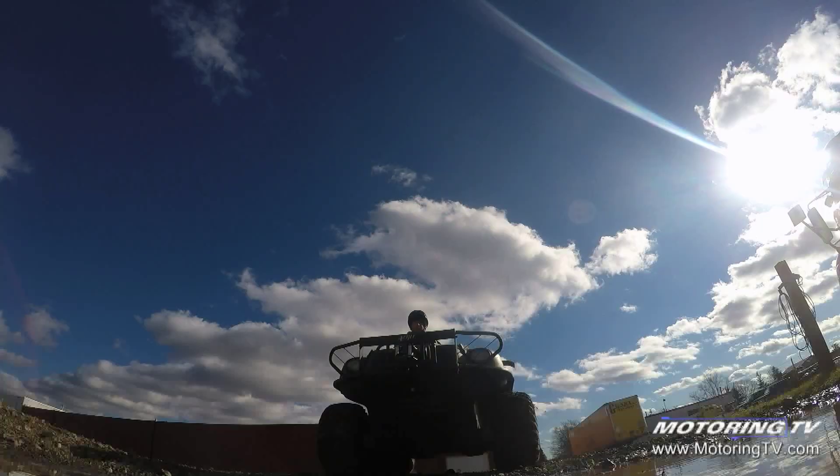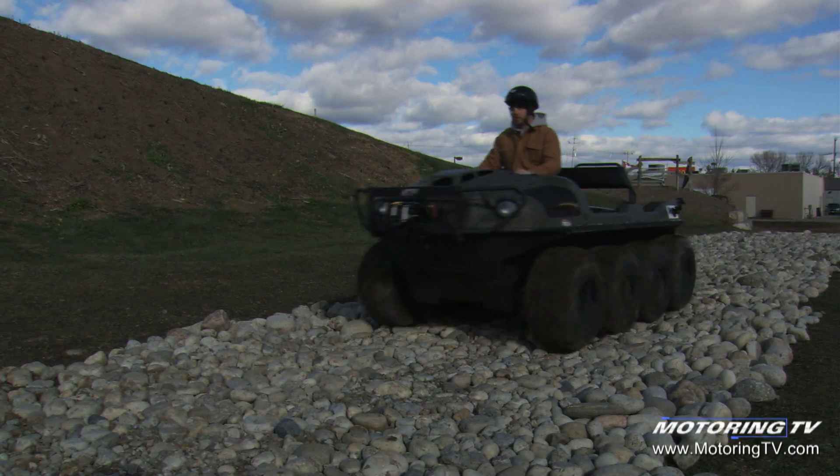Even at the most luxurious Argo that you can buy, you still have the ability to go into the forest, to go through things that ATVs can't make it through.